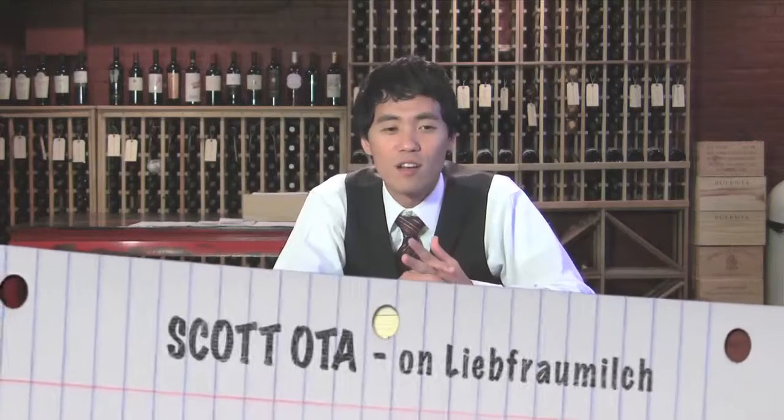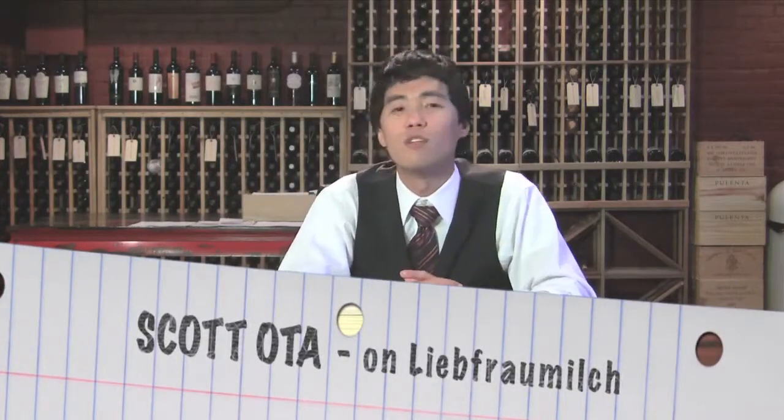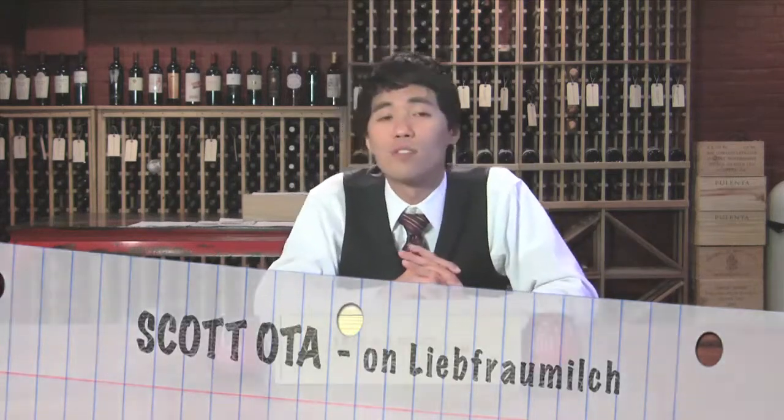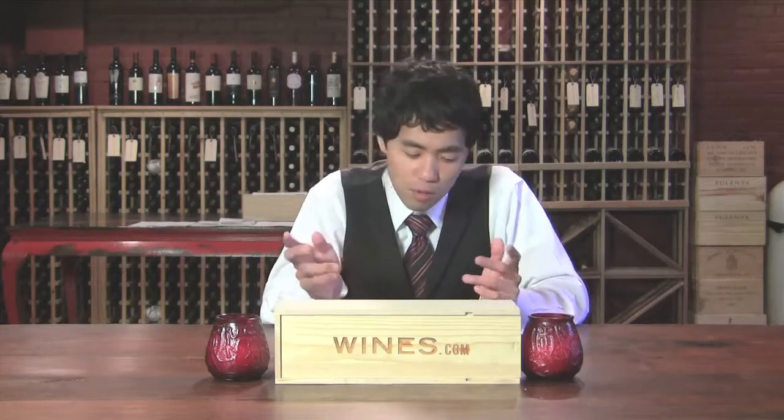Liebframmisch is a German style of wine. It's going to be a little bit semi-sweet. It has to be comprised of about 70% Riesling, Müller-Thurgau, or Silvaner. It's typically seen as more of a lower style wine, but it does hit the table wine level of quality.